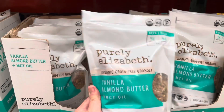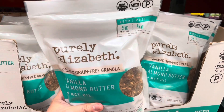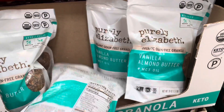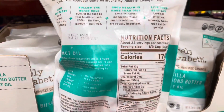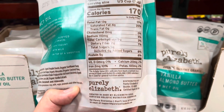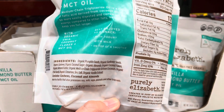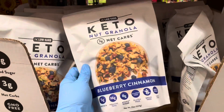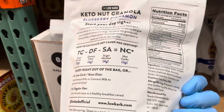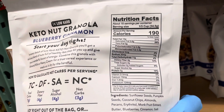For yogurt toppings, here are two great options. One is the Purely Elizabeth vanilla almond butter granola — while marketed as keto and paleo, a one-third cup serving does contain seven grams of net carbs from coconut sugar, so it may not be the best option for a full meal. For a lower carb alternative, there's a low-carb keto nut granola in blueberry cinnamon flavor at three grams of net carbs per one-third cup serving, which may be a better cereal-like replacement.